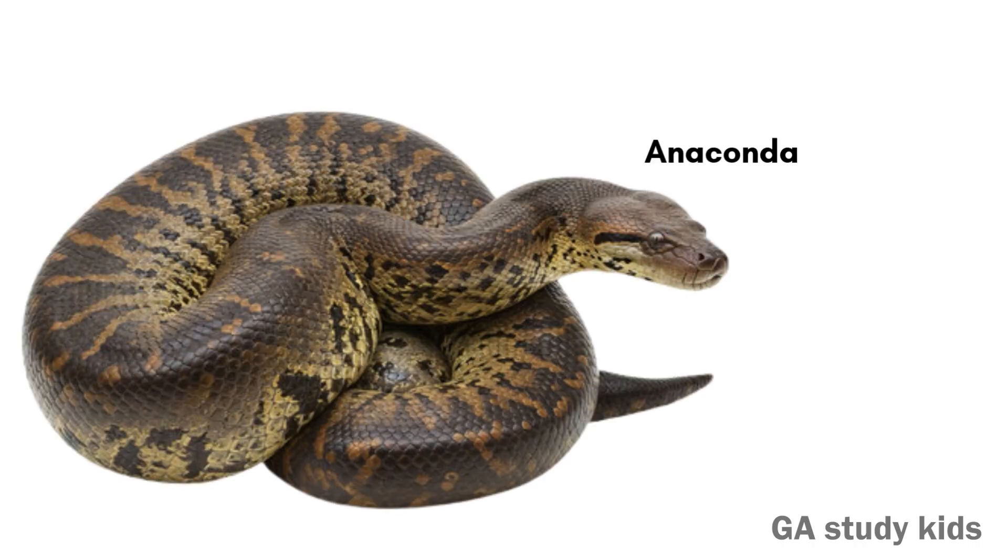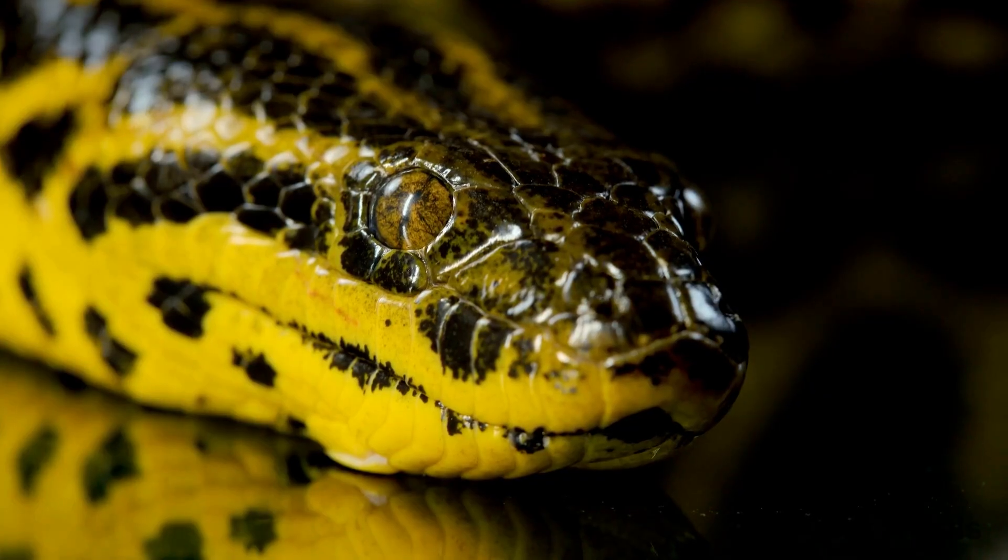Anaconda. The Anaconda is one of the heaviest snakes. It lives in rivers and swamps.